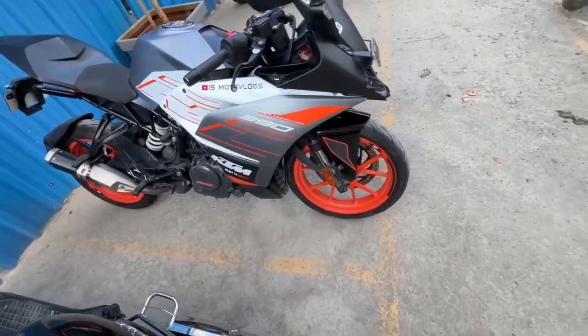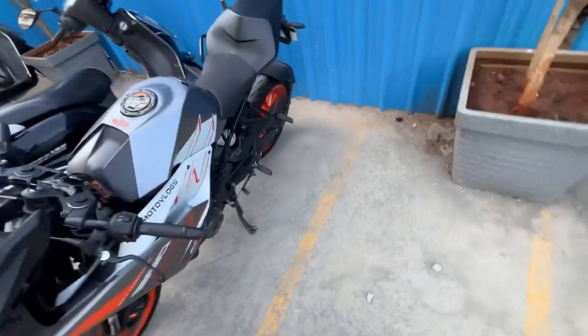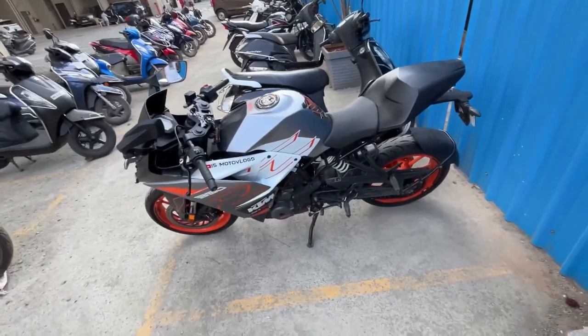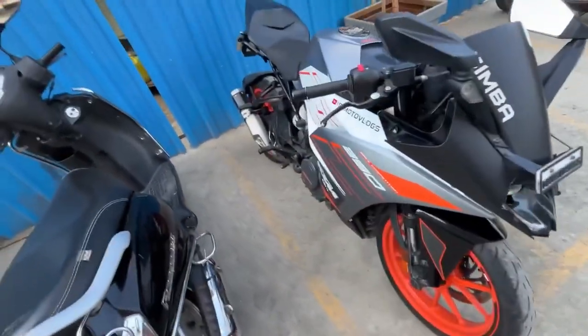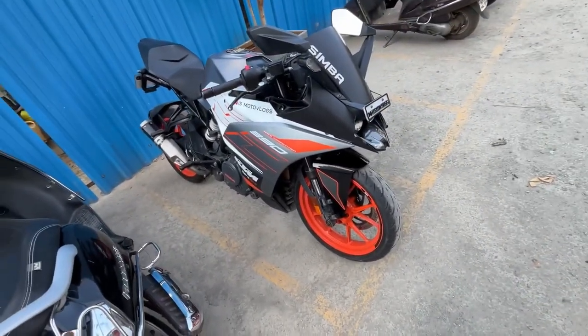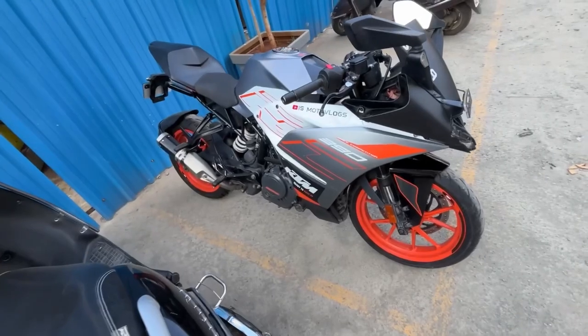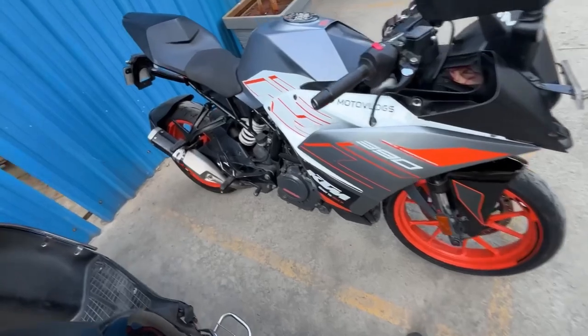I've just done an initial ride and the stability feels very good. The power delivery has also improved. We've also planned a proper group ride on Sunday morning, going out with a small group to see how these tires perform on the highway. I hope they perform well.